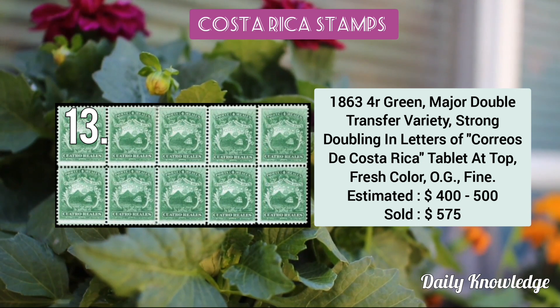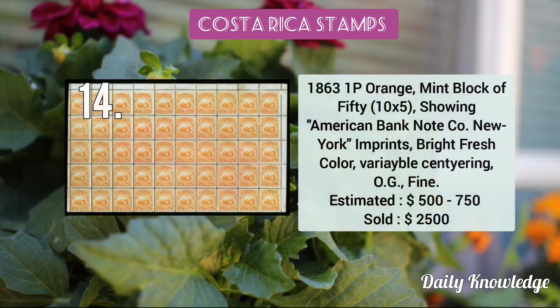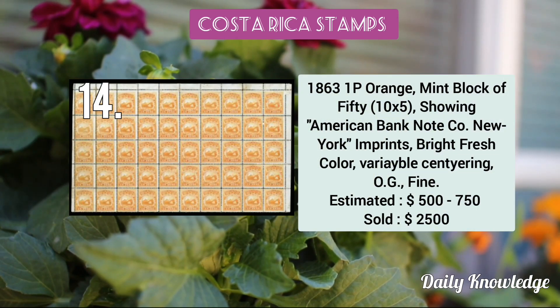Now the 1863 4 real green with a major double transfer variety — strong doubling in the letters of 'Correos de Costa Rica'. The 1863 1 peso orange mint block of 50.